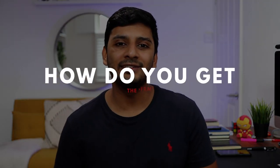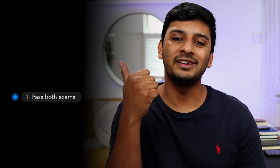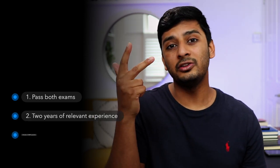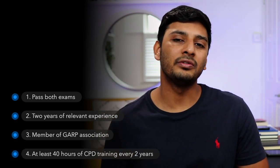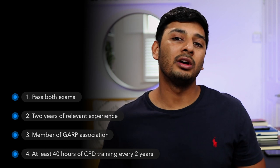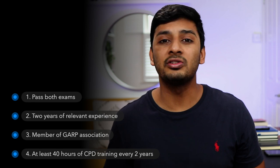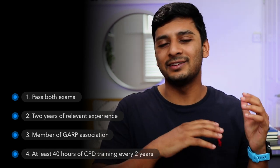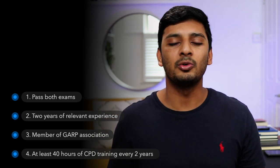One, you need to pass Level 1 and Level 2 of the exam. Two, you need two years of relevant experience. Three, you need to be a member of the GARP association. And four, you need to do at least 40 hours of CPD. CPD training is basically voluntary training hosted by vendors across the industry on things like ethics, risk management specifics, and diversity and inclusion. You get a lot of access to CPD training at work and online, and it's one of the easiest parts of securing the FRM qualification.